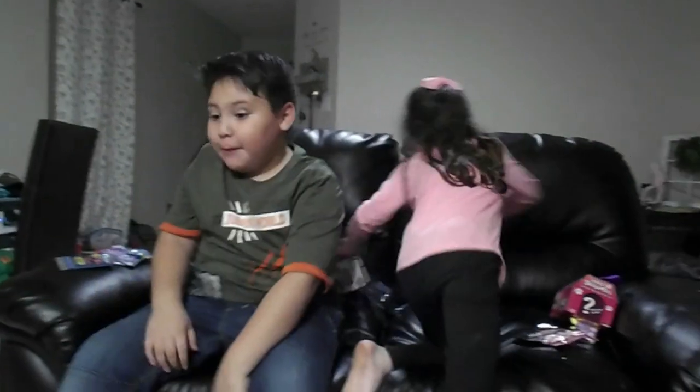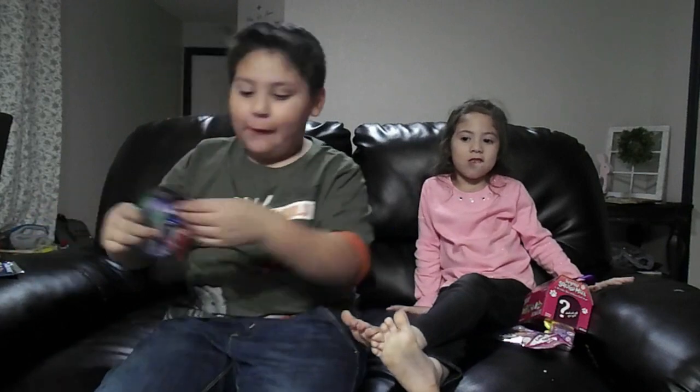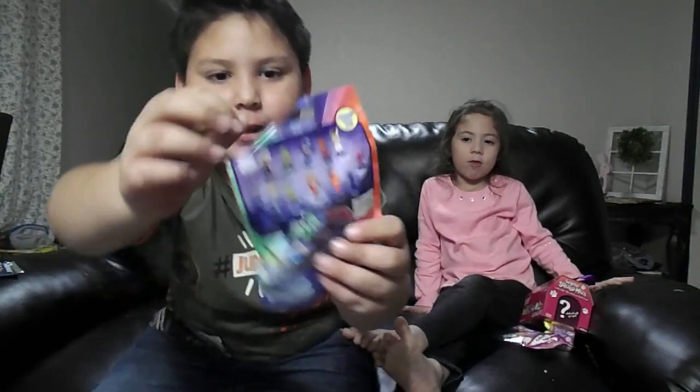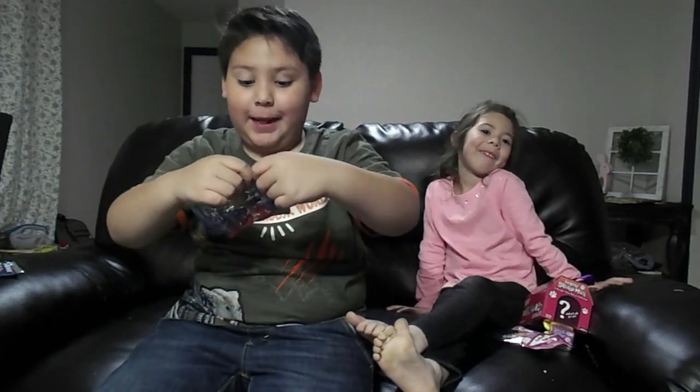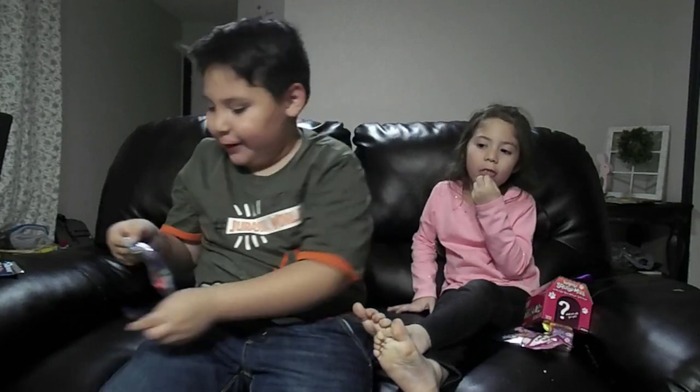Okay guys, I am back. My sister opened her toy and it was LOLs. So now we got PJ Masks and there's so much you can collect in the back. I really want the ninja. The ninja! So now let's see who I get.